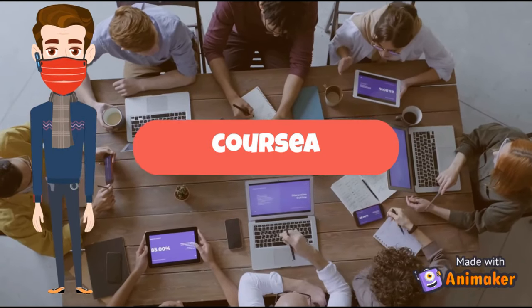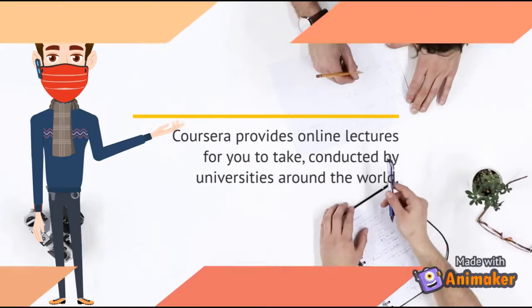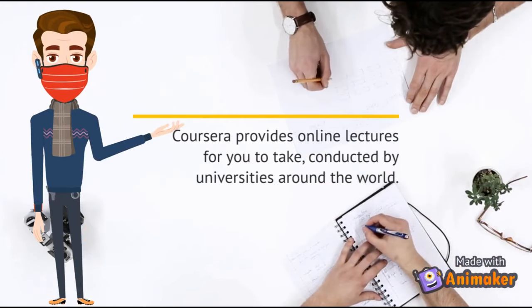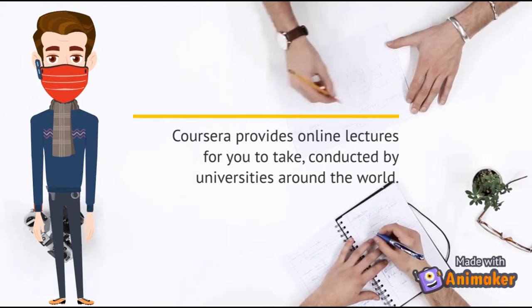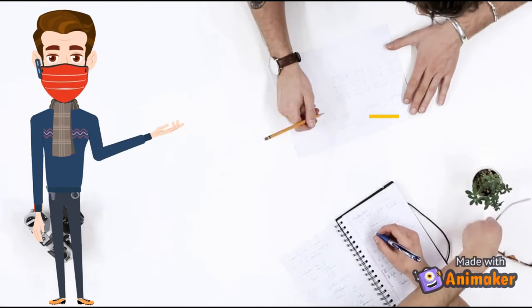Number 4: Courseia. Courseia provides online lectures for you to take, conducted by universities around the world.